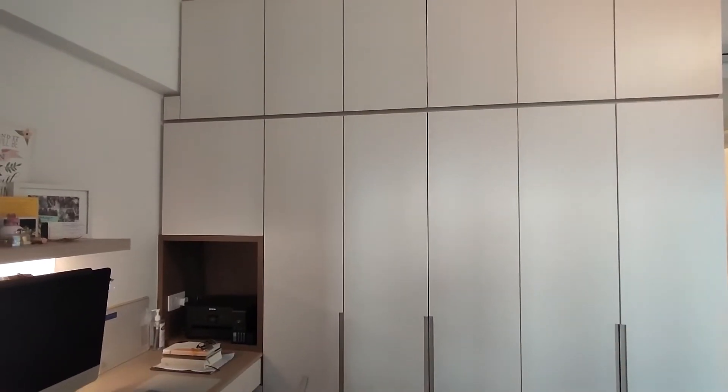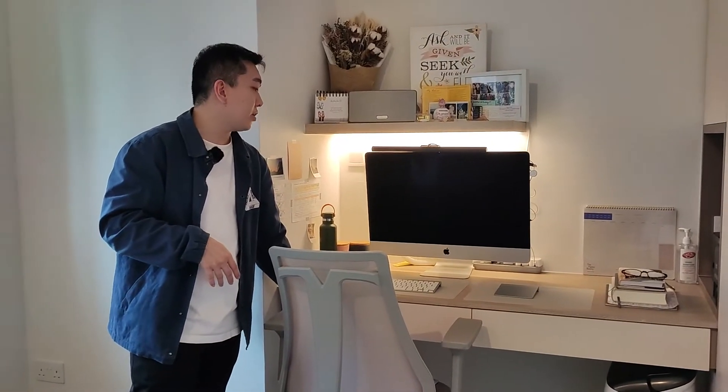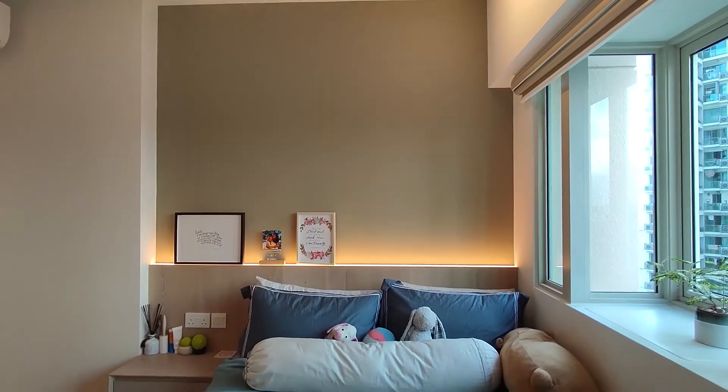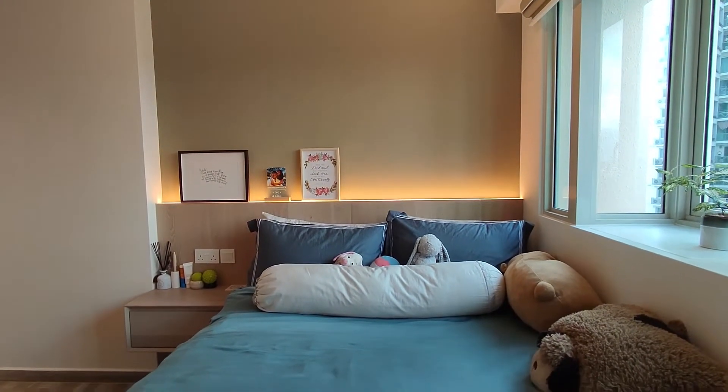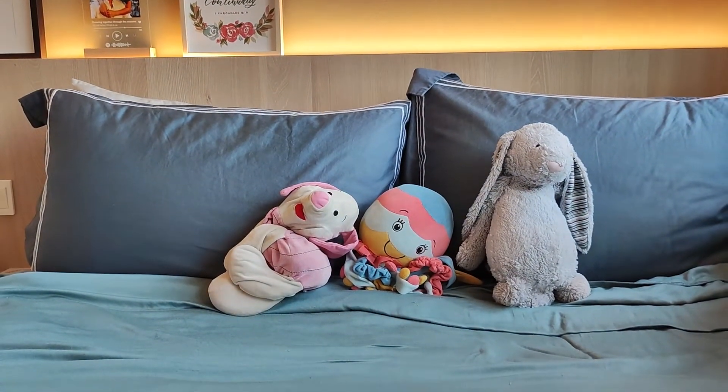Here at the Junior Master, we actually did a built-in wardrobe on this side and we also included a study table here for our clients who have their own private workspace. And right at the back, we actually did a bedhead feature. What's different about this bedhead feature is that we used a different shade of colour for the upper part of the wall.